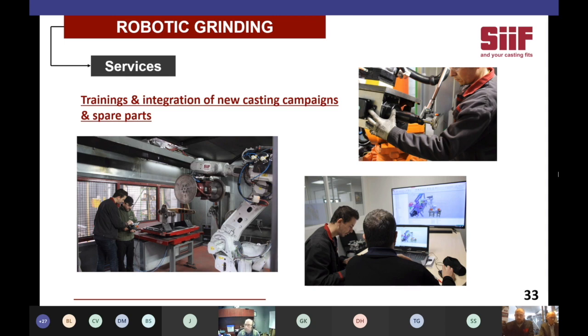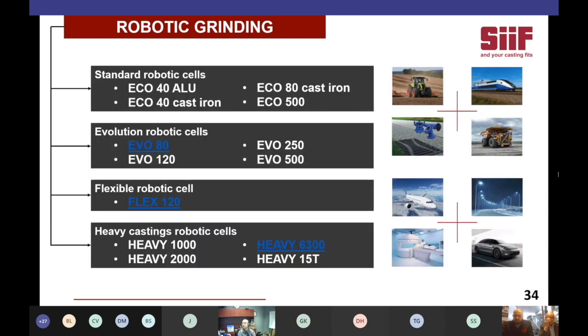Today we will introduce you to three cells with different architectures to give you an idea of the range. First, the EVO 80 — an evolution of the ECO cell, the ECO being the one we have a demo of later in the presentation. Second, the FLEX 120, which is a casting-handling cell capable of treating many castings of different shapes and sizes. And the EVO 6300 for very large and heavy castings, with a capacity of up to 15 tons.